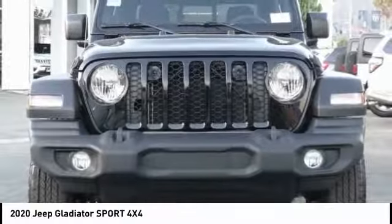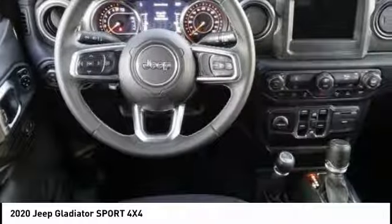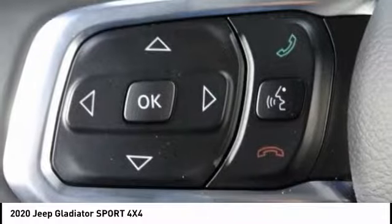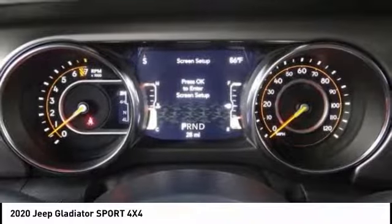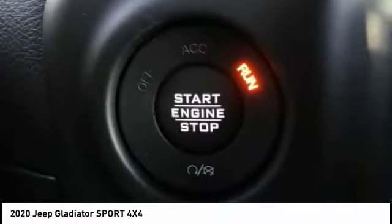Here are some of this vehicle's great options: electronic stability control, alloy wheels, brake assist, traction control, remote keyless entry, fog lights, speed control, four-wheel disc brakes, rear window defroster, and Sirius satellite radio. This beauty is sure to make you the talk of the neighborhood, so call or drop in for a test drive today.